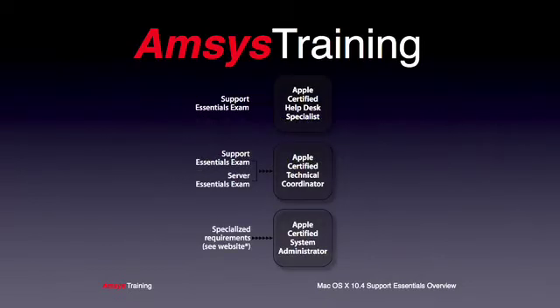If you would like to progress further after attaining your Apple Certified Help Desk Specialist status, you can follow it up with Mac OS X Server Essentials, which after passing the exam will give you the Apple Certified Technical Coordinator certification. Apple also offer a System Administrator certification. Please visit www.amsys.co.uk/training for more information.